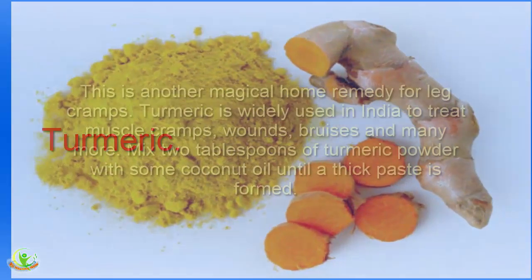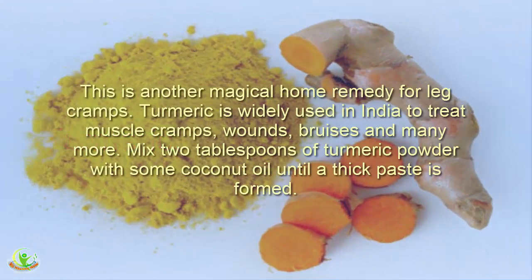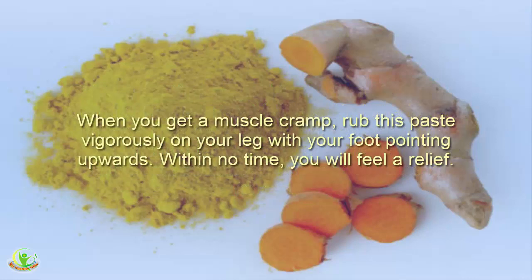Home Remedy 3: Turmeric. This is another magical home remedy for leg cramps. Turmeric is widely used in India to treat muscle cramps, wounds, bruises, and more. Mix 2 tablespoons of turmeric powder with some coconut oil until a thick paste is formed. When you get a muscle cramp, rub this paste vigorously on your leg with your foot pointing upwards. Within no time, you will feel relief.